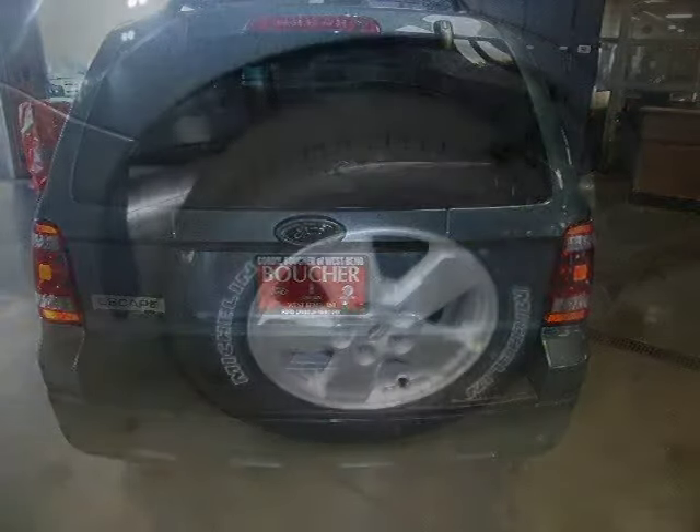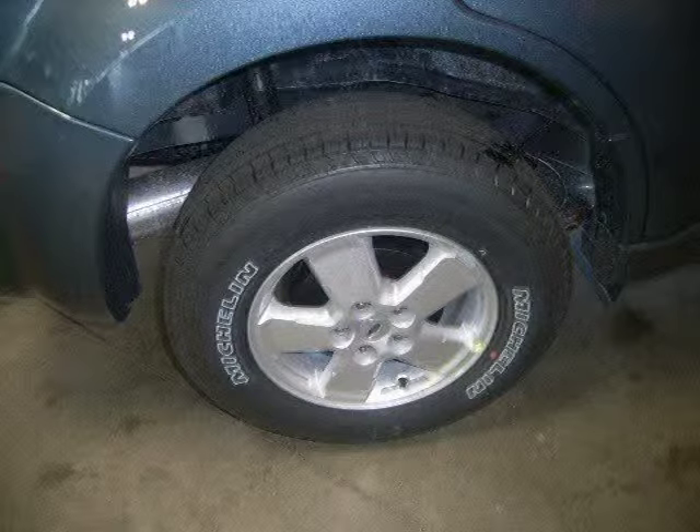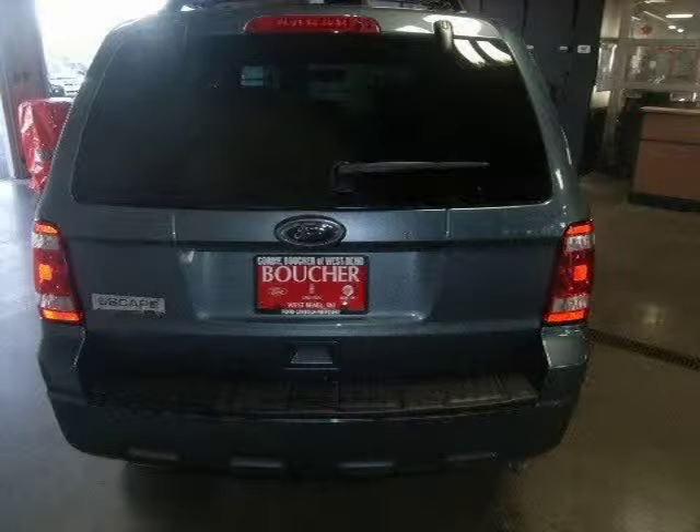This 2010 Ford Escape Sport Utility is located in West Bend, Wisconsin and has 2 miles on it. This Sport Utility has a beautiful steel blue metallic exterior paint color which is complemented by a charcoal interior color.